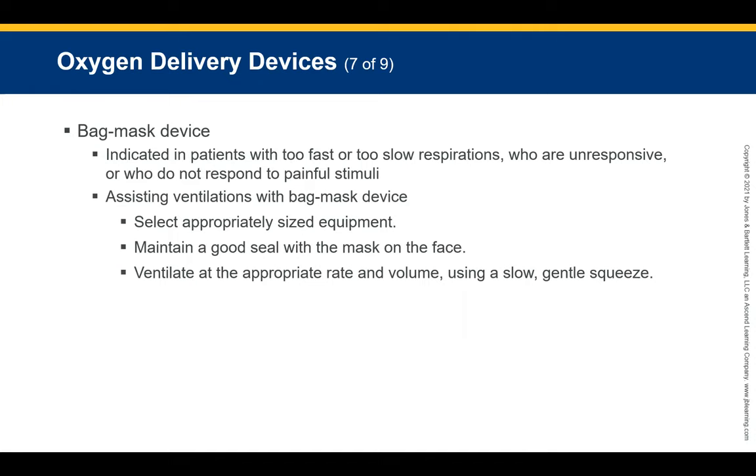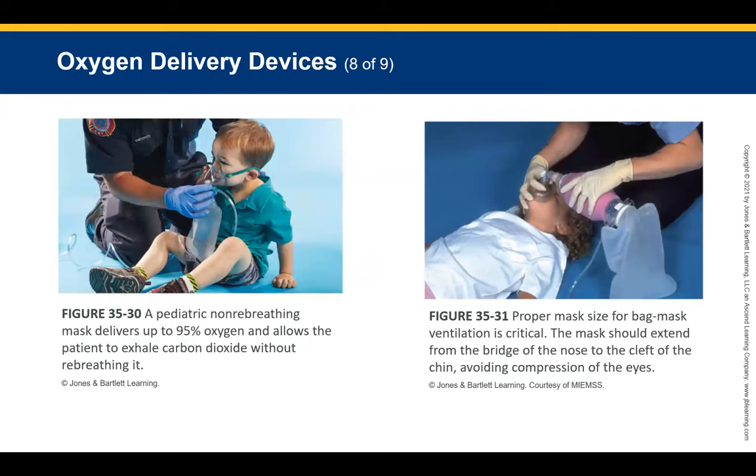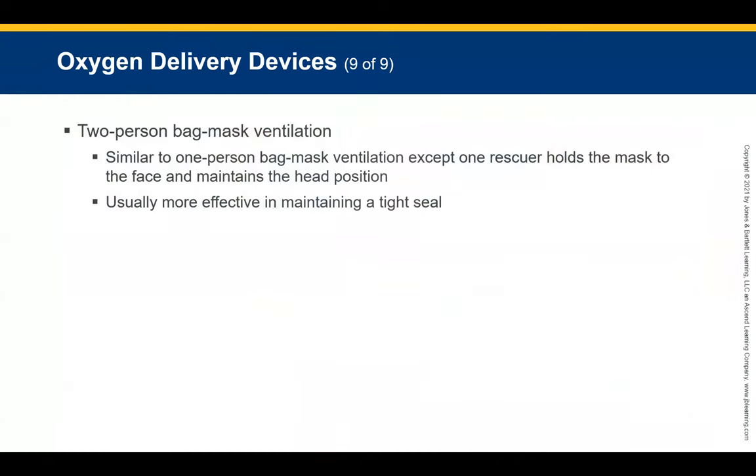For one-person bag-mask ventilation on a pediatric patient, ensure the mask seats well on the face. Use a pediatric-approved bag-valve mask — not an adult one — sized and rated for the patient's weight, and deliver the right liters per minute. This helps ensure proper ventilation.